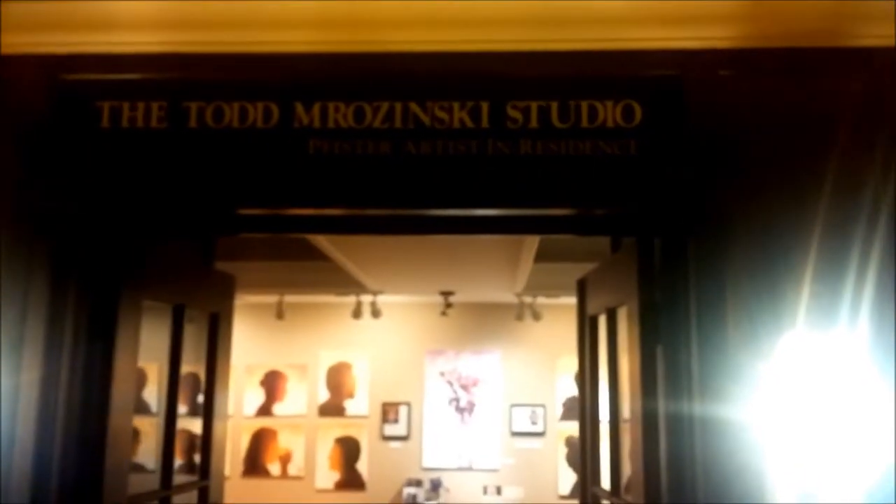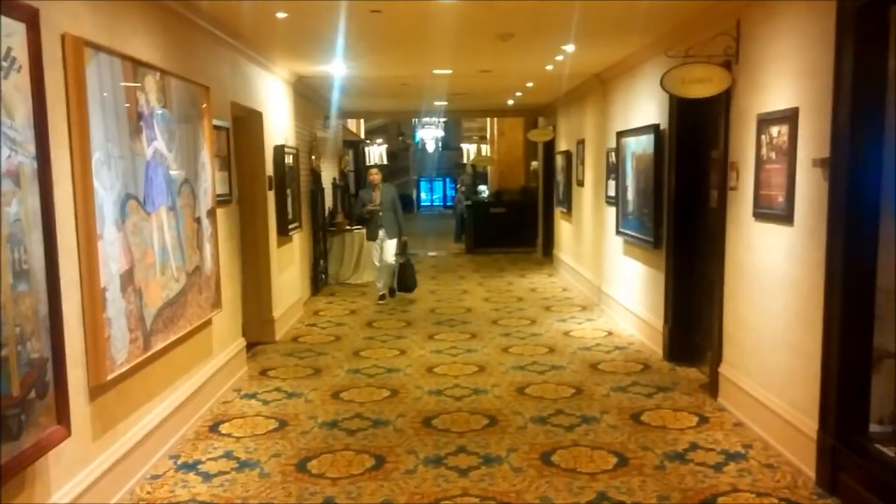Here is the Todd Rozinski studio. Here we go, here in the Pfister Hotel.